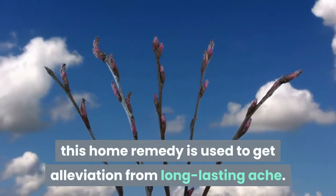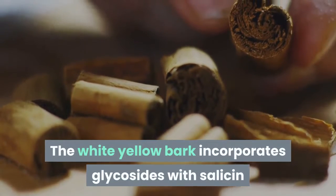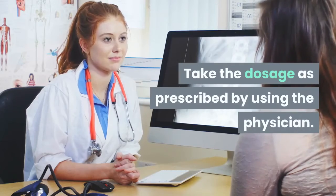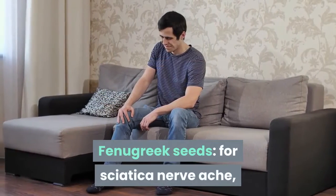White willow bark: This home remedy is used to get relief from long-lasting pain. The white willow bark contains glycosides with salicin that contribute to anti-inflammatory and analgesic properties. Take the dosage as prescribed by a doctor.